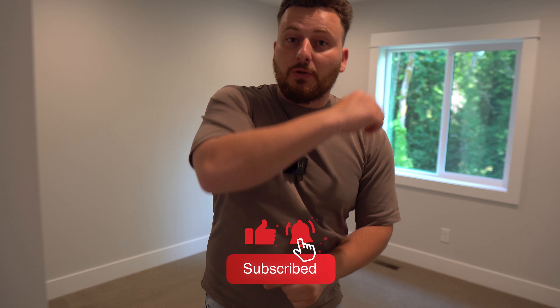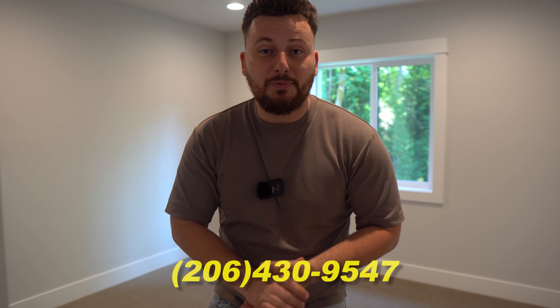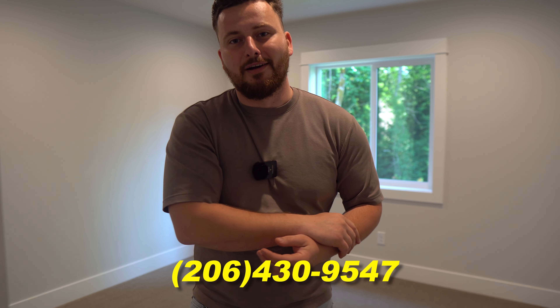In this house you have space, functionality, gorgeous finishes, and an amazing price of 1.990 million — sold to the highest bidder. If you want to buy this house, hit me up at the number below. I would be happy to help you out. And without further ado, I'll see you guys in the next video. Bye.